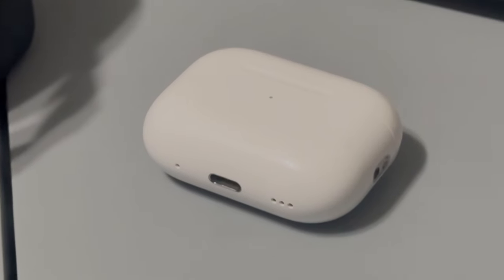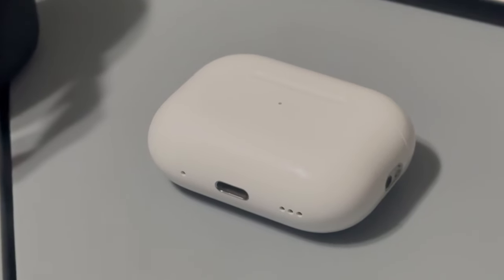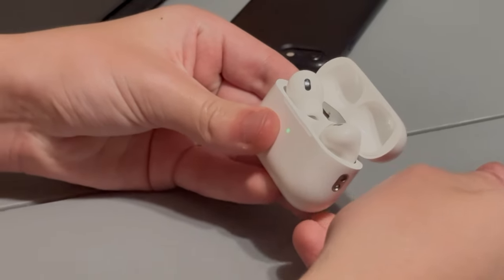A major thing that people are going to want to know about is the USB-C port. I will be honest, they charge very quickly. The case itself does take a while to charge, but the AirPods charge very quickly — I was actually able to plug them into the case at 40% and within the time it took me to get lunch, about 20 minutes, they were up to about 85%. They're very fast charging.